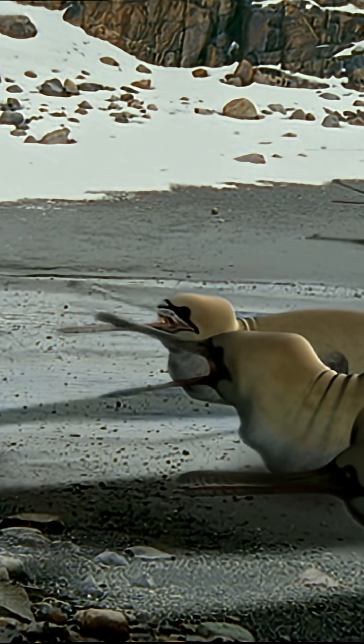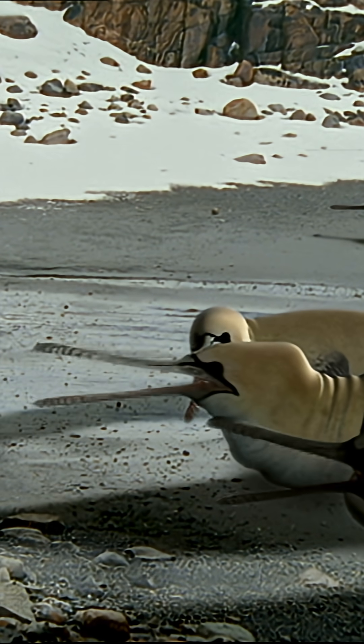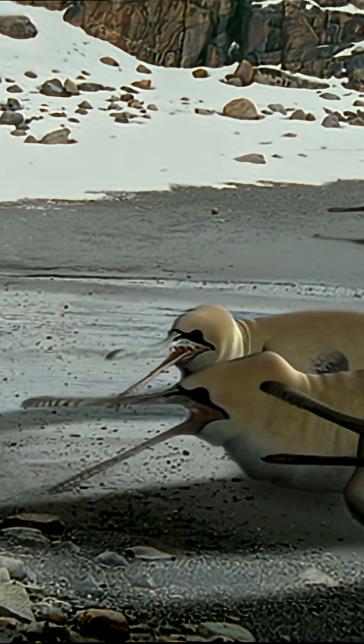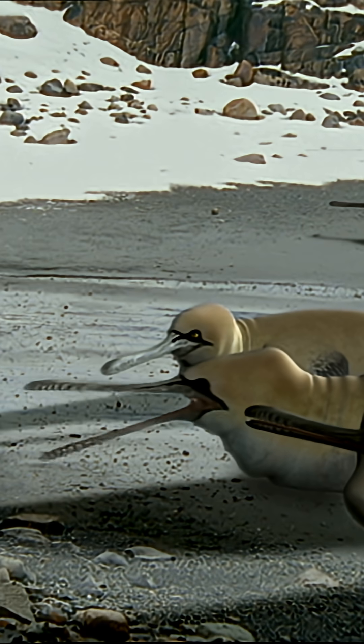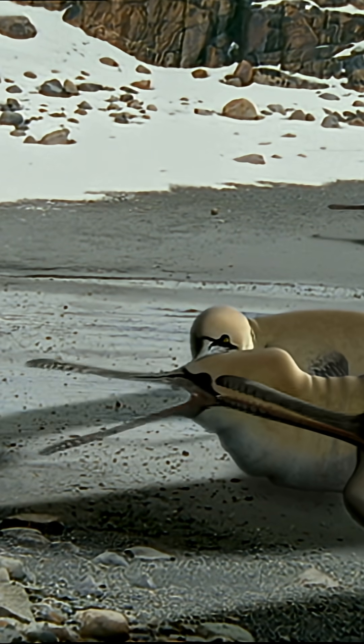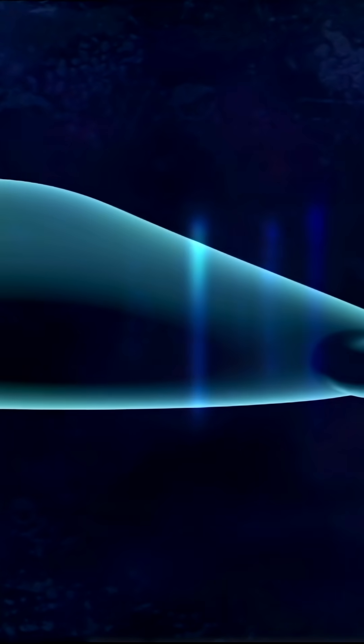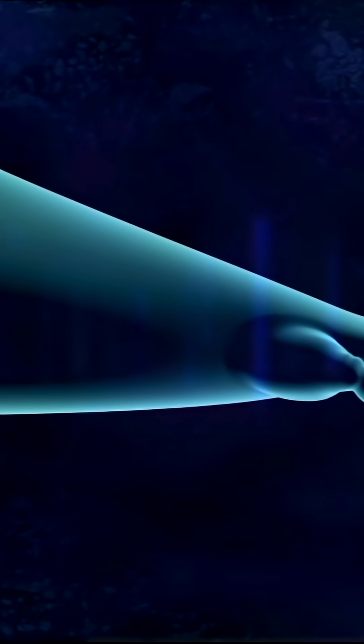Every summer, the gannet whales leave the water and haul themselves onto the beach. There, they lay and incubate a large single egg. The gannet whale cradles its egg on its large, upturned feet.